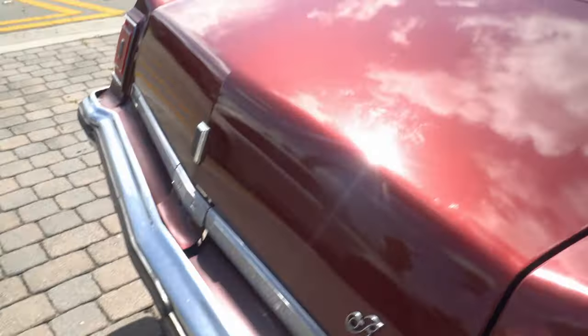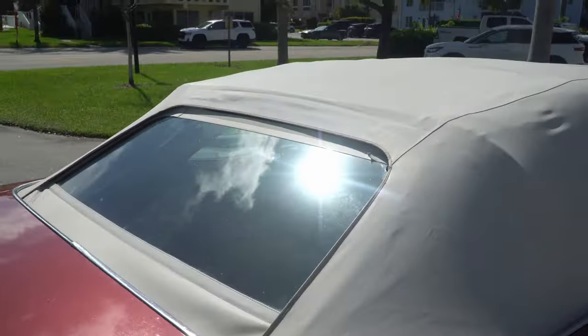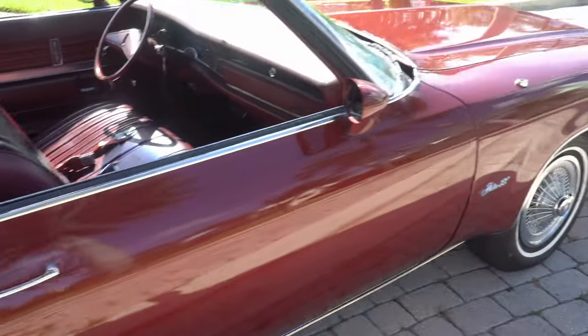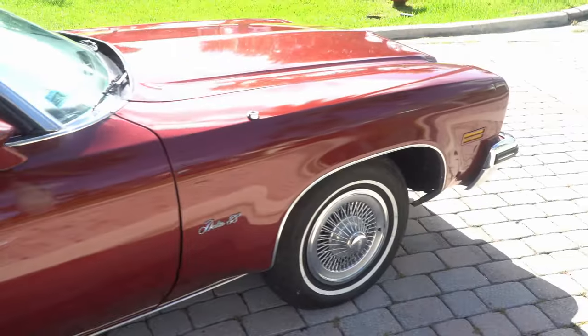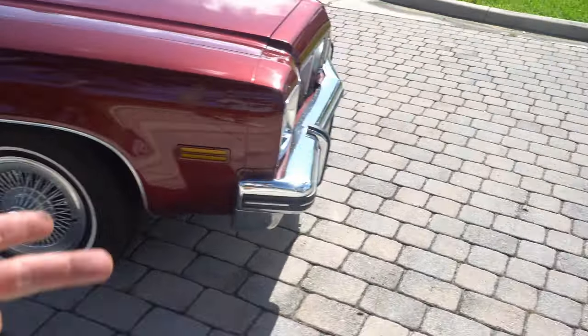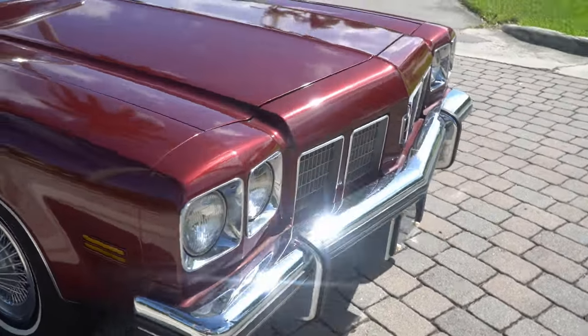This vehicle has every single option that you can think of. Convertible top, has the 350 motor, power windows, power seats, power locks. It is just fully, fully loaded.